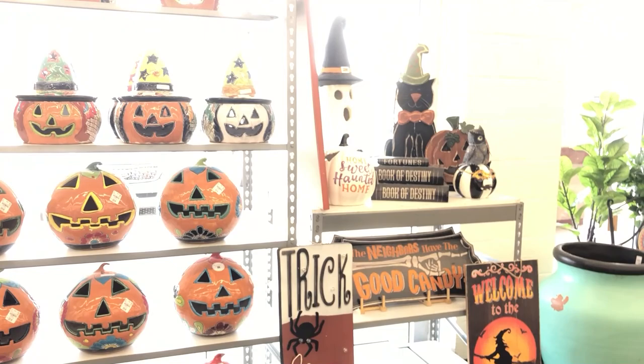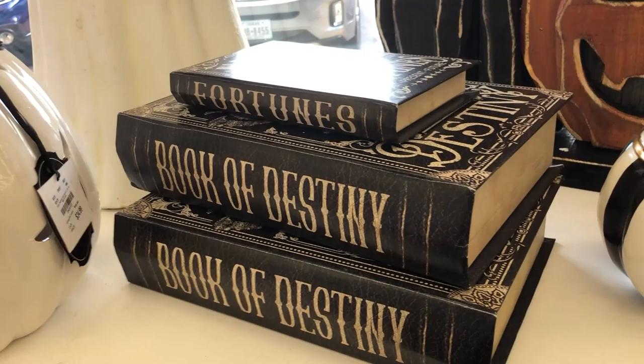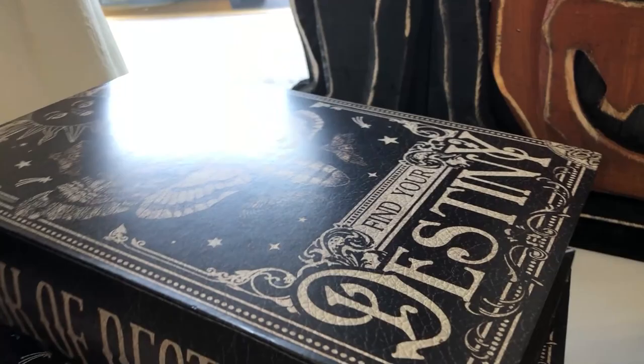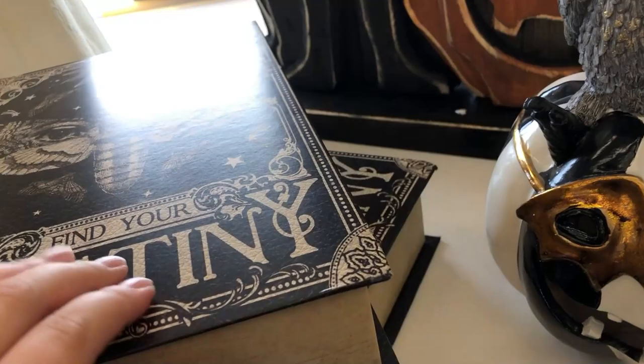I was really impressed by Tuesday Morning this time — I haven't been there in a few years actually. They had some really good stuff, lots of these ceramic pumpkins. I wasn't that crazy about those, but they definitely had a lot of them. That owl was pretty cute. These books are really awesome, $6.99, and I love the one with the death head moth on it. They are very cheap feeling though — if you set them in something wet it would probably ruin them.